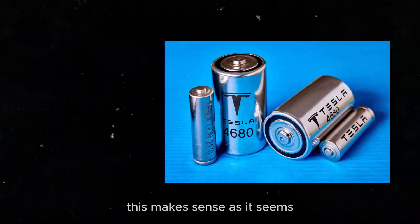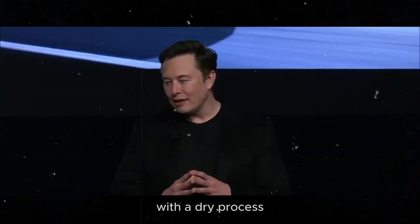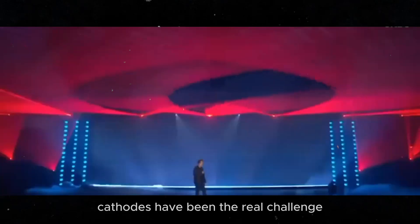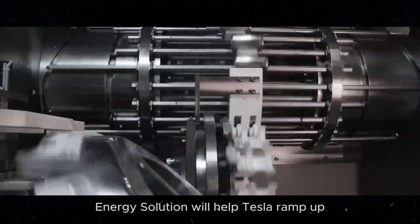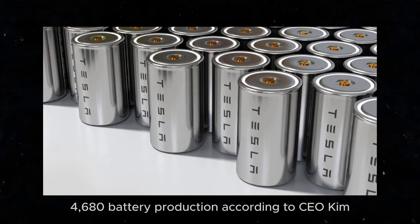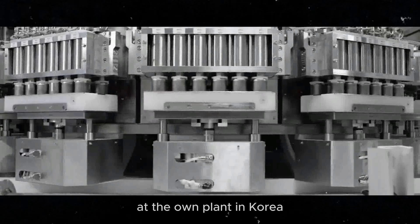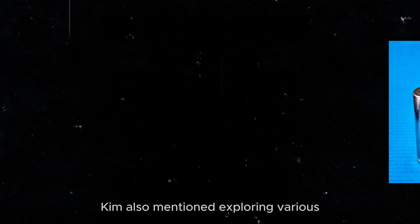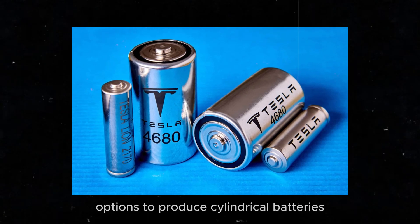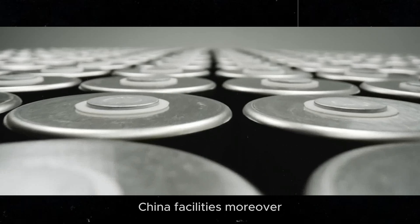This makes sense, as it seems Tesla has figured out how to make its anodes entirely with the dry process. Cathodes have been the real challenge. Starting this August, LG Energy Solution will help Tesla ramp up 4680 battery production. According to CEO Kim Dong-yeon, mass production of these batteries will begin at the Ong plant in Korea between August and September. Kim also mentioned exploring various options to produce cylindrical batteries with the 4680 format at LG's Nanjing, China facilities.